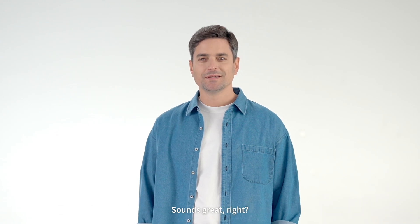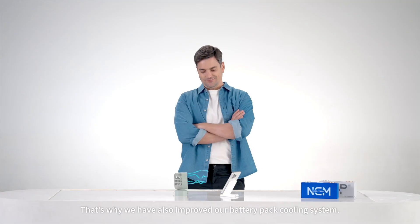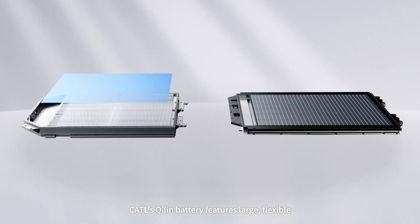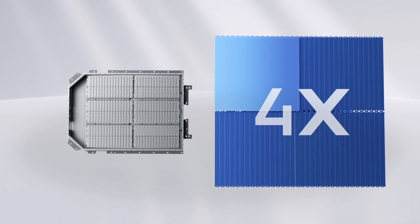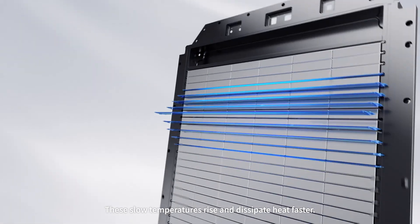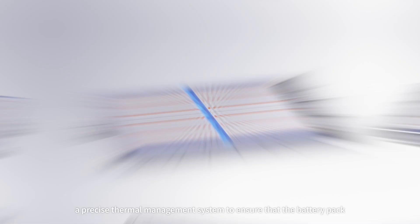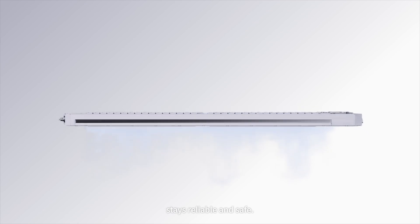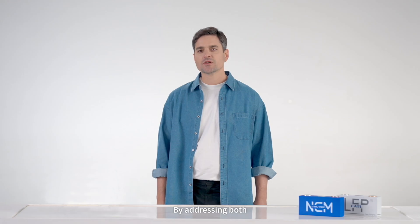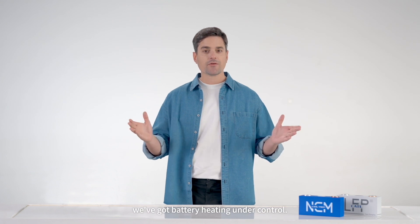This both reduces heat during supercharging and increases charging efficiency. But just reducing internal heat isn't enough. That's why we've also improved our battery pack cooling system. CATL's Chilin battery features large, flexible water cooling plates that slow temperature rise and dissipate heat faster. We've also built a precise thermal management system to ensure that the battery pack stays reliable and safe. By addressing both internal and external heat, we've got battery heating under control.